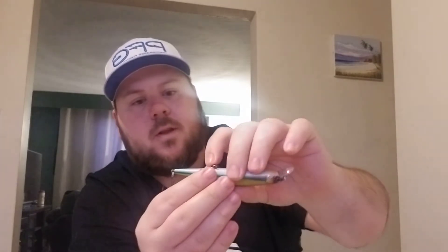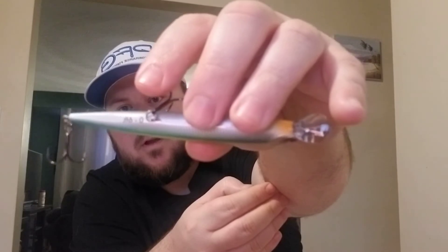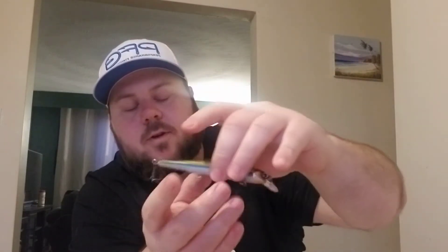Looks like good quality — Lunker Hunt always makes pretty good quality. The other thing I like is when they put the dive depth right on the bait, so when you put it in your tackle box you know how far it's gonna dive.